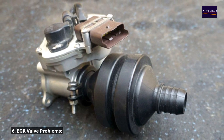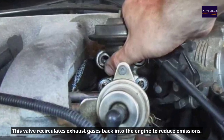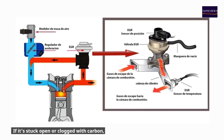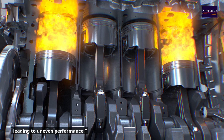Number six: EGR valve problems. An issue with your EGR valve can also cause surging. This valve recirculates exhaust gases back into the engine to reduce emissions. If it's stuck open or clogged with carbon, it disrupts the combustion process, leading to uneven performance.